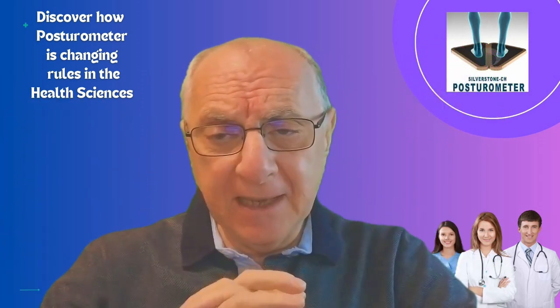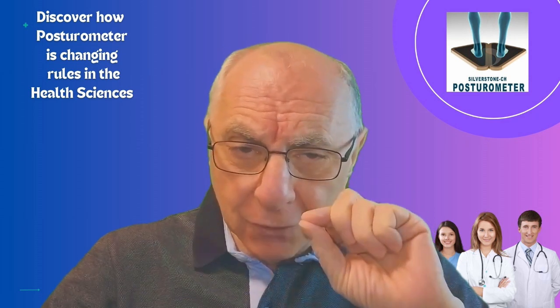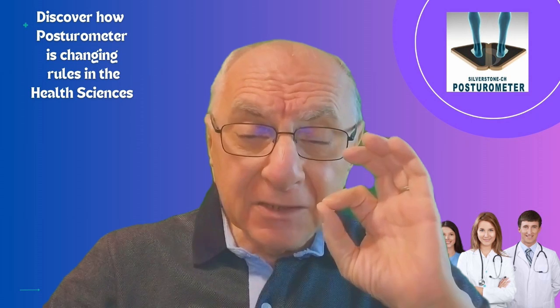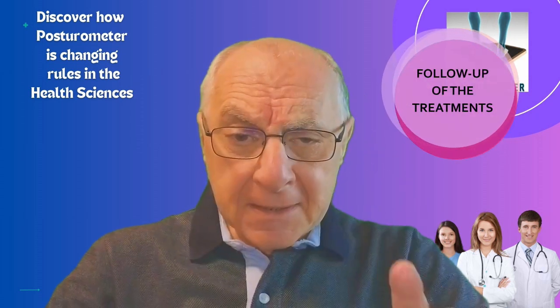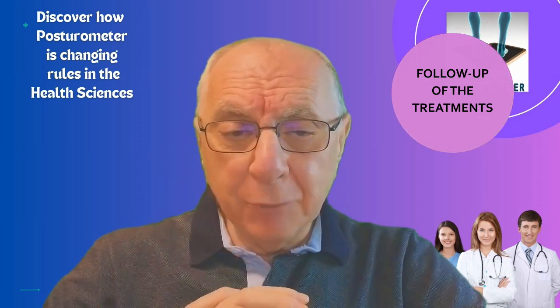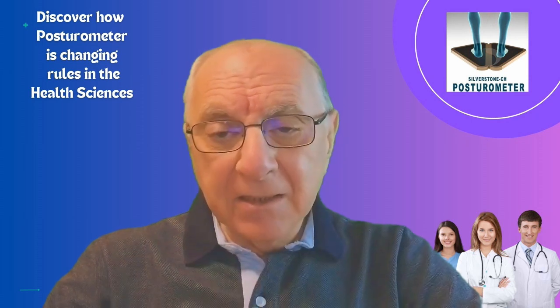And you know what's the best part? It also helps you understand your patient's posture in the present moment, but it also lets you track its progress throughout the treatment time.